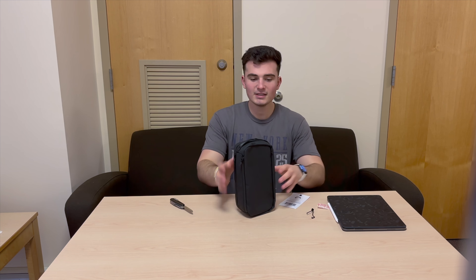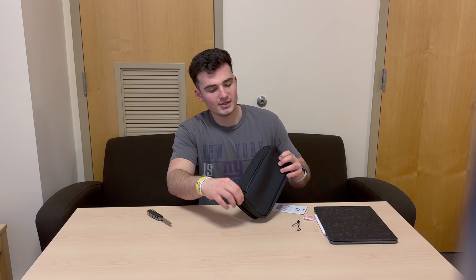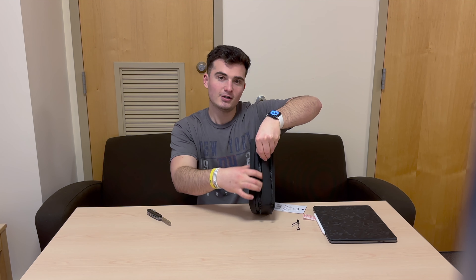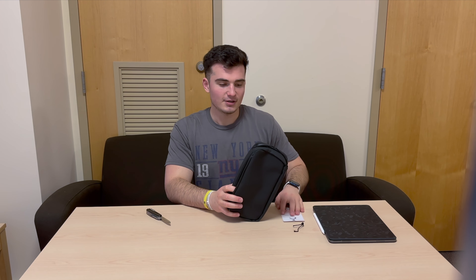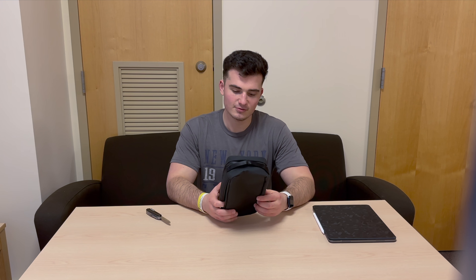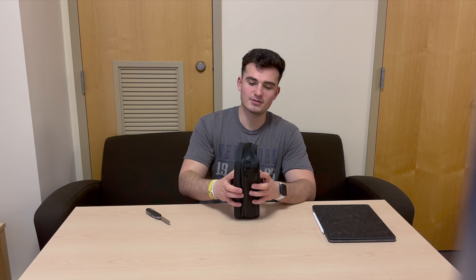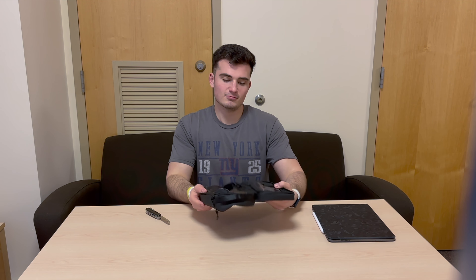Getting into the bag, you can see on the side there are two compartments — one for your toothbrush and the other for toothpaste. With this, you don't have to worry about bringing a travel toothbrush or travel toothpaste; you're able to fit your normal toothbrush and toothpaste, which is always a plus.